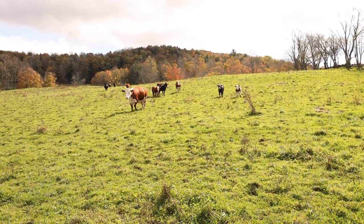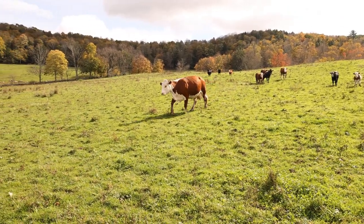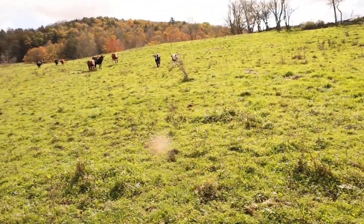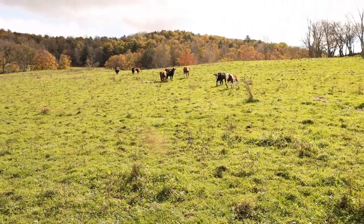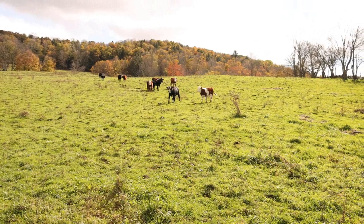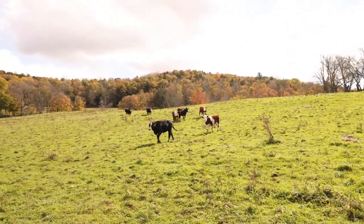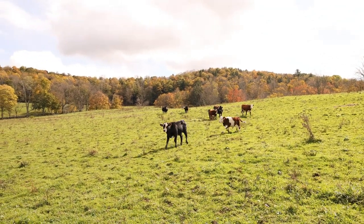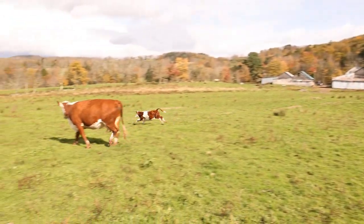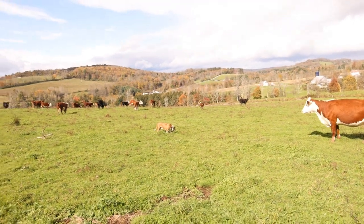I'll tell you, we had a big problem with coyotes and the ravens. With the calves — they go for their eyes. They try to peck their eyes out and then the calf is helpless and they basically eat it alive. That's what they did. There's one that's from — she can't see, and she's wild as hell, but she can't see with both eyes.